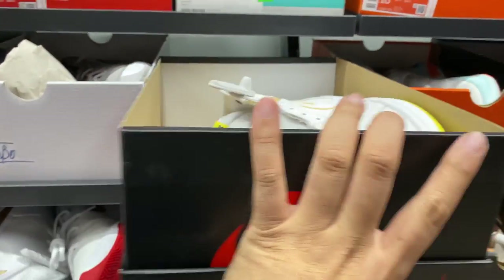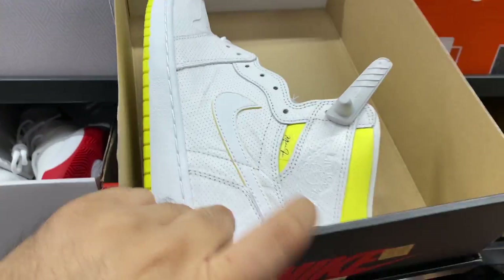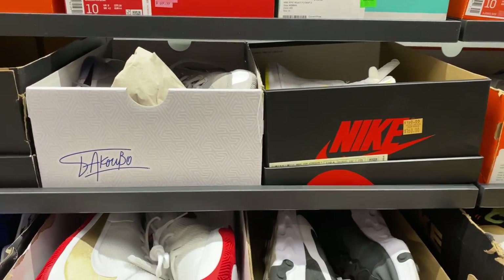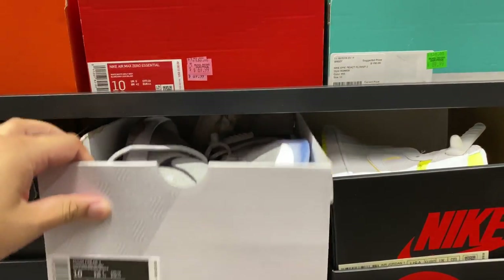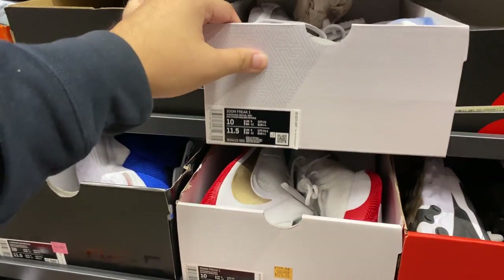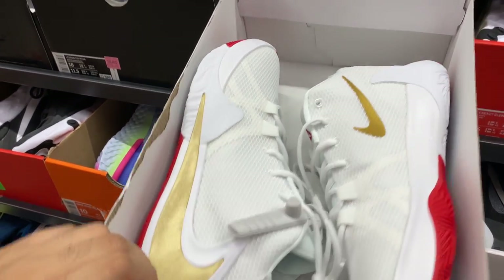I spotted an Air Jordan 1 - it's the First Class, all white with a crinkly material, going for $160 minus 20%. They also have this Atmosfrey Grey colorway - actually, this looks pretty cool, I love this colorway. Size 10 at $120 minus 20%. And right below that, there's another Sumfrey colorway - another great one.